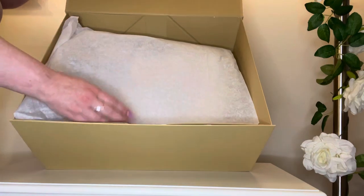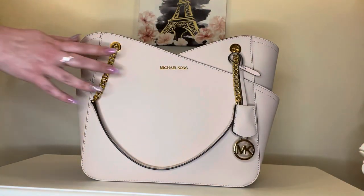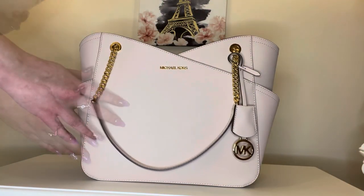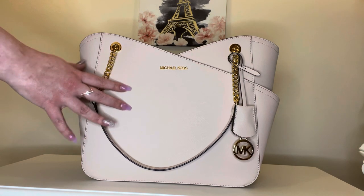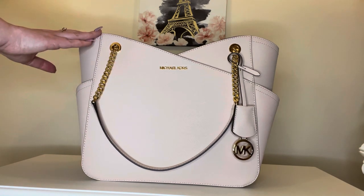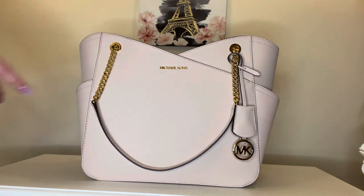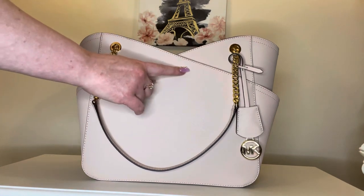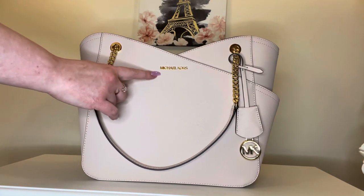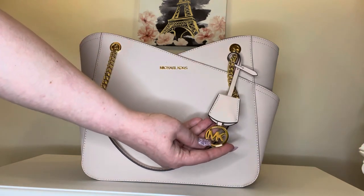Here's the inside of the box. Okay everyone, here she is. This is the Jet Set Large Saffiano leather shoulder bag in powder blush. It is this absolutely gorgeous pink. It has the gold hardware here on the chain as well as on the logo where it says Michael Kors and on the bag charm with the MK logo.